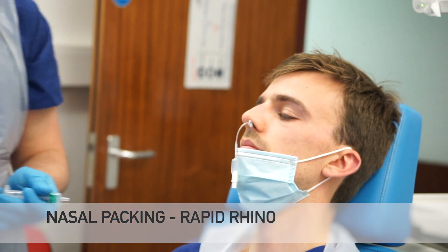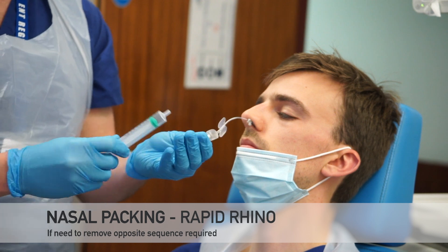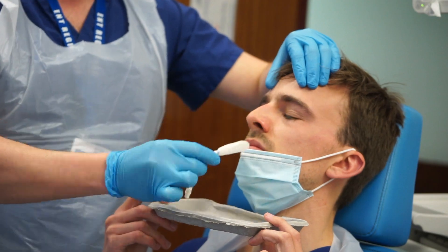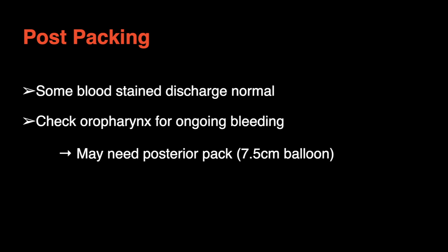Subsequently, place air in the pack to apply pressure to the bleeding point. Inflate to a volume that controls the bleeding whilst avoiding undue discomfort or over-inflation. Post application, some blood-stained discharge is normal, but ensure the patient is still not bleeding in the oropharynx, in which case a larger posterior pack may be required or a second pack.